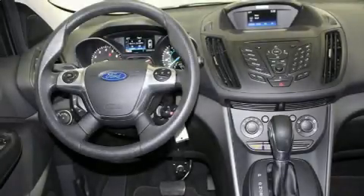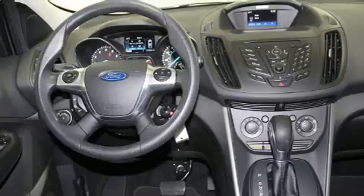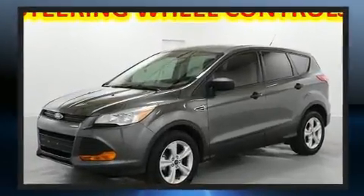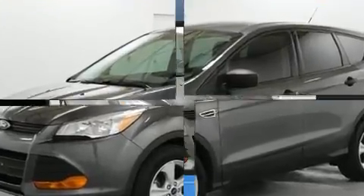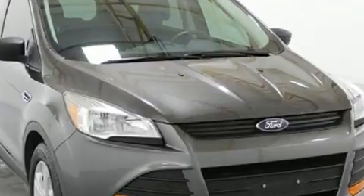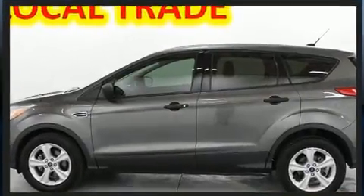Treat yourself to a test drive in the 2016 Ford Escape. With less than 30,000 miles on the odometer, this four-door sport utility vehicle prioritizes comfort, safety, and convenience. It features an automatic transmission, front-wheel drive, and a 2.5-liter four-cylinder engine.